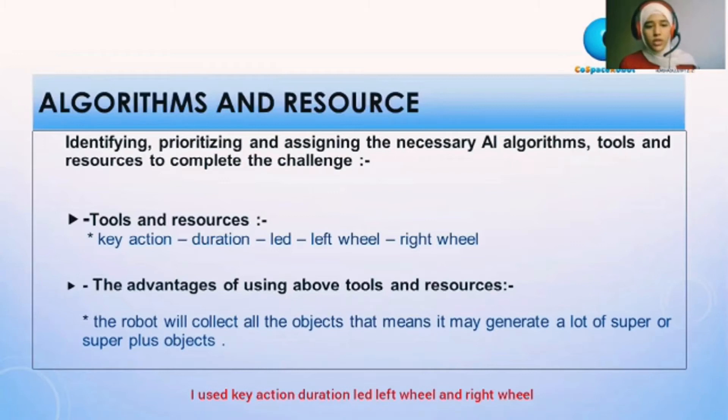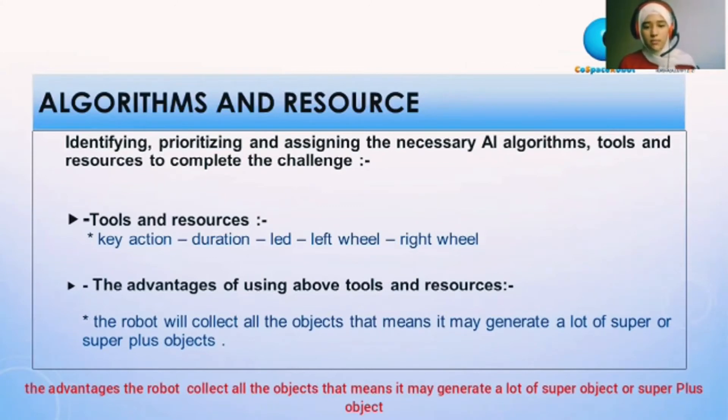Second: to find the object, I used key action, duration, LED, left wheel, and right wheel. The advantage is that the robot will collect all the objects — meaning it may generate a lot of super objects or super plus objects.